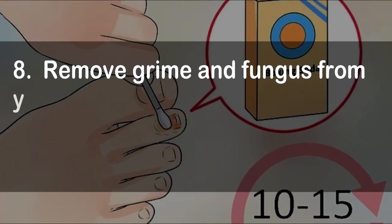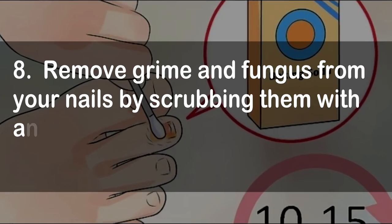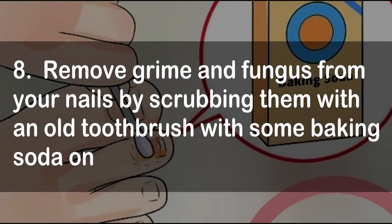7. You can quickly heal herpes and canker sores by directly applying a mixture of baking soda and water on the affected place. 8. Remove grime and fungus from your nails by scrubbing them with an old toothbrush with some baking soda on it.